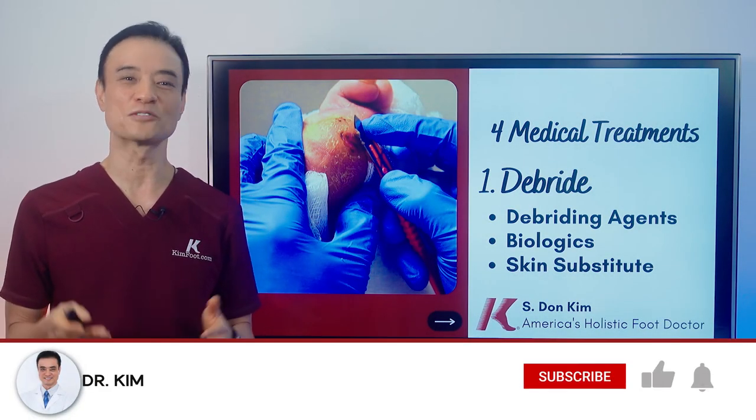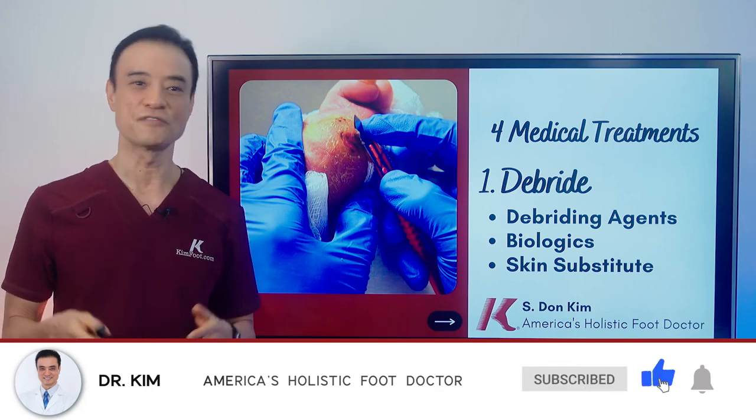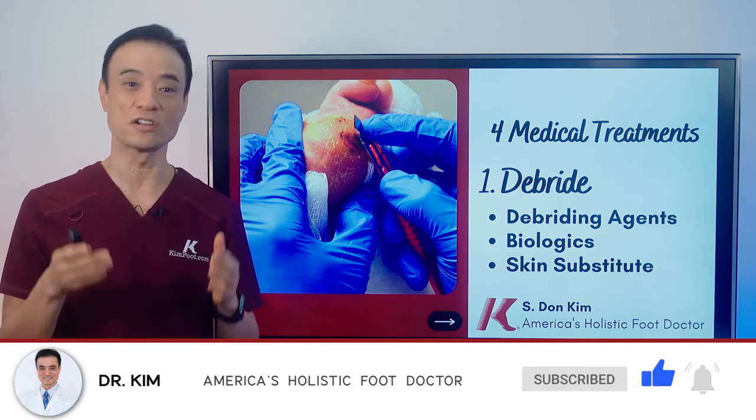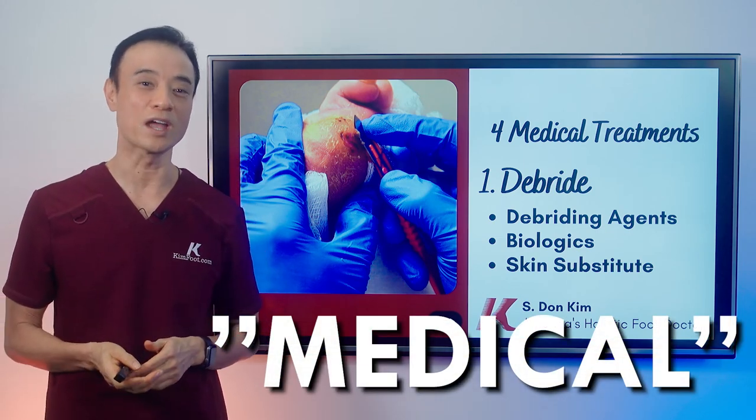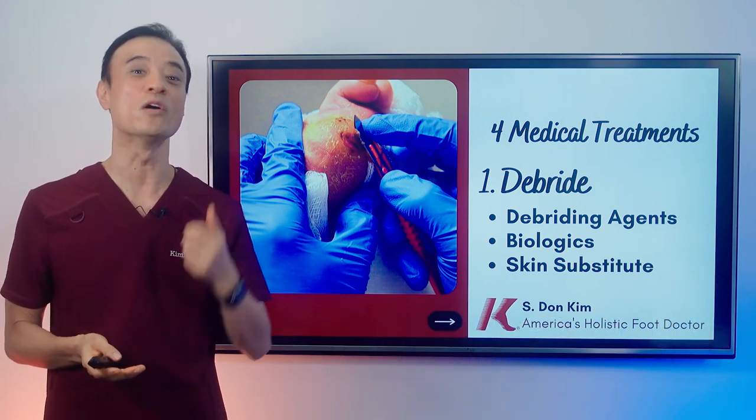We're about halfway through my medical treatments for diabetic ulcers. If you've enjoyed this video so far or learned something new, leave the word 'medical' in the comments below and give this video a thumbs up.